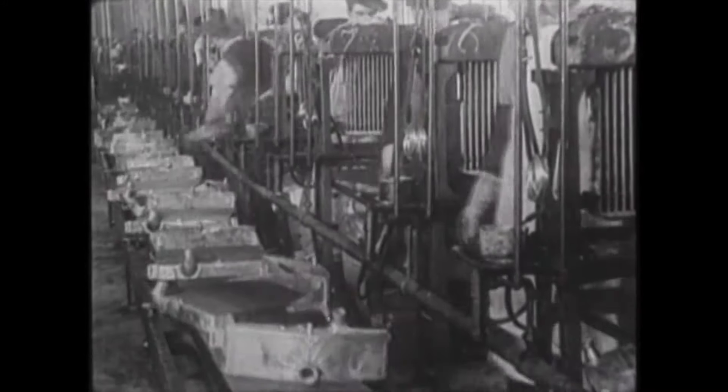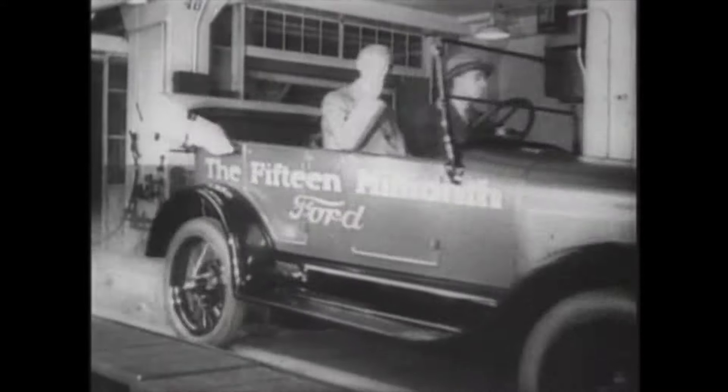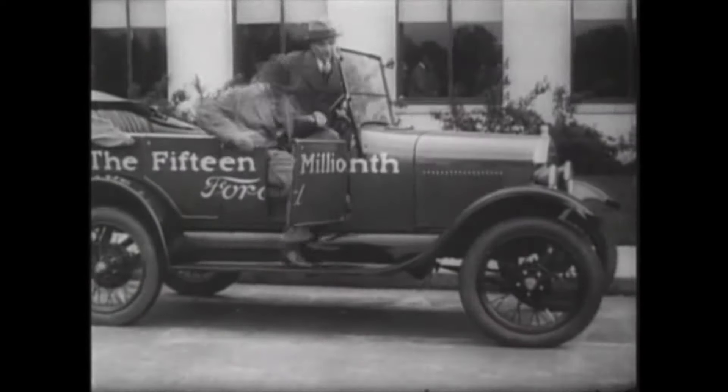1916: The assembly line helps lower prices and drive demand across the country. 1918: Half of all cars on the road are Model Ts. 1927: Ford produces its 15 millionth Model T.